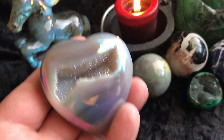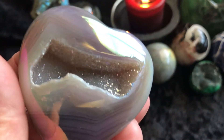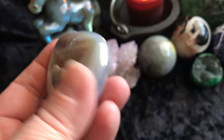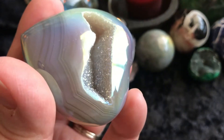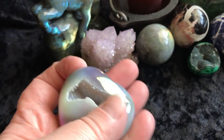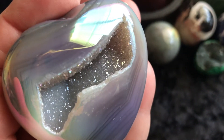Then we have an agate druzy heart that is aurorized. Check it out — look at the druzy in there. It's so pretty and really stunning. I'm hoping you can get the colors on camera — it's actually more beautiful in person. But this is gorgeous, really really pretty.